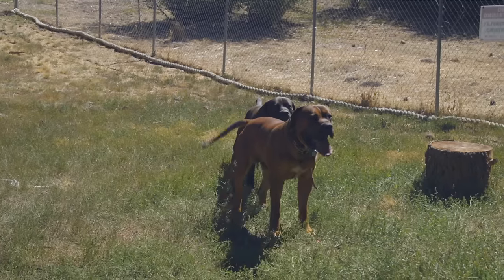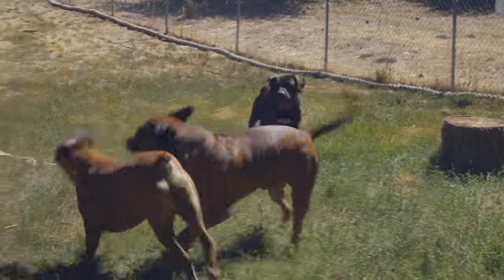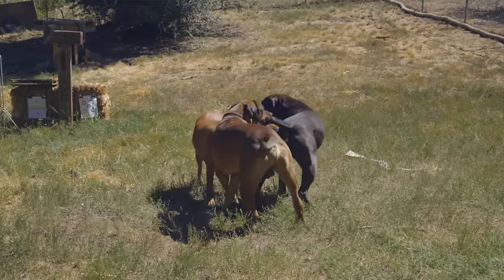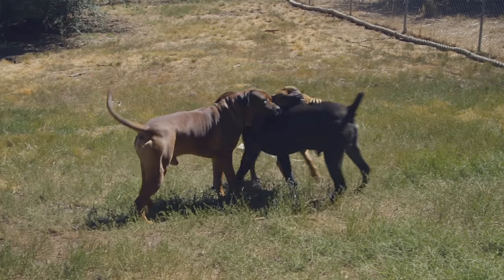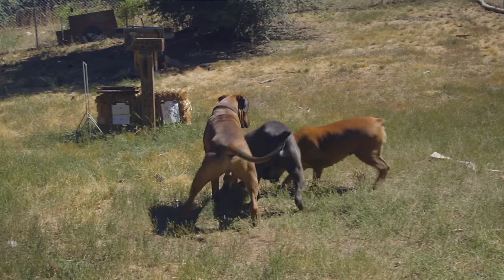The breed was originally bred to be a guardian — a family guardian, a farm guardian, and encompassing that, a livestock guardian. Today there are still people who use them on farms and for livestock, but mostly they have become home and family guardians.